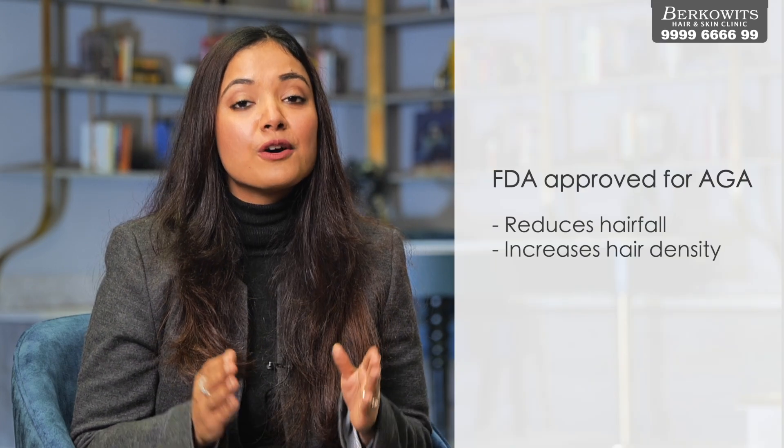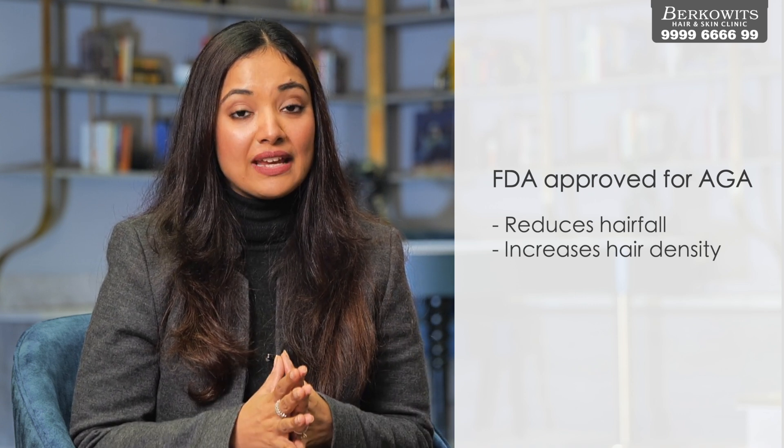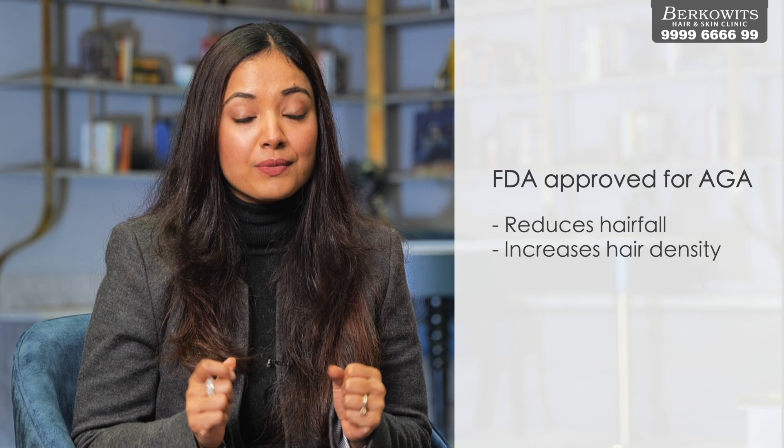Minoxidil is an FDA-approved agent for genetic pattern hair loss that not only decreases hair fall but also improves hair density. Results do stay only as long as you continue using it, so you need to make it part of your routine — just like brushing your teeth. It hardly takes 30 seconds, and once it becomes a habit, you will see great results.